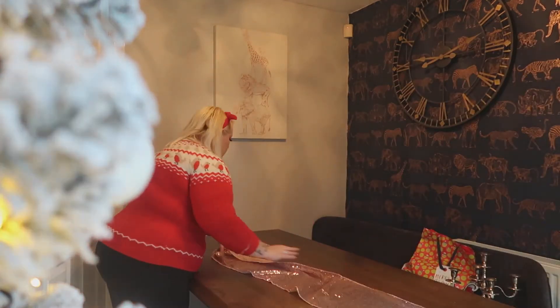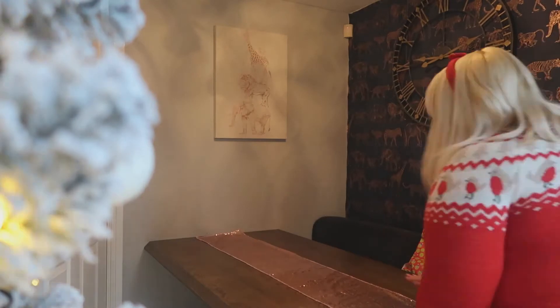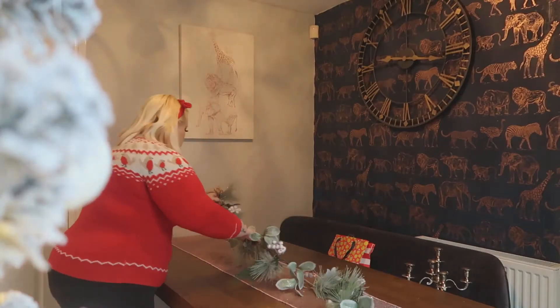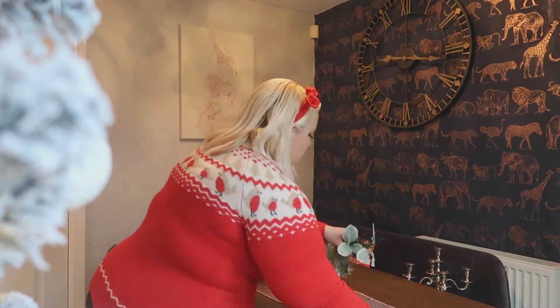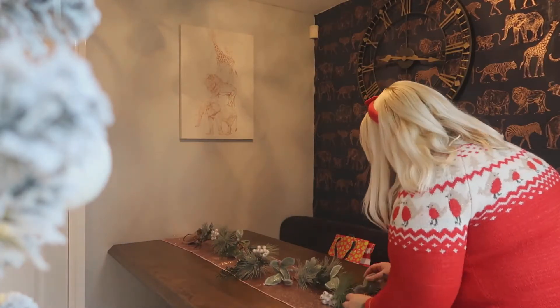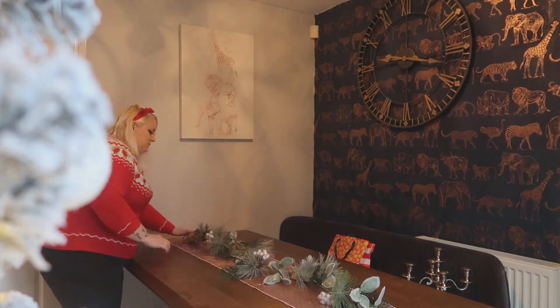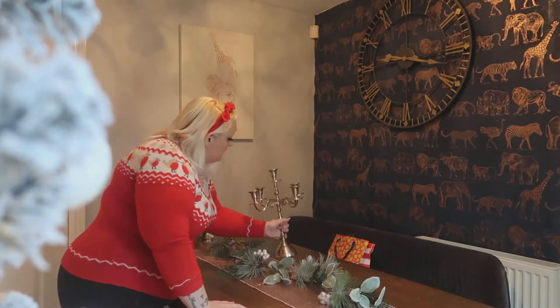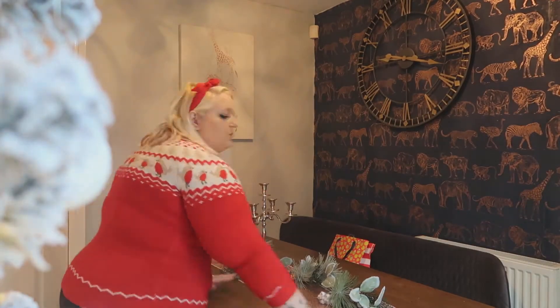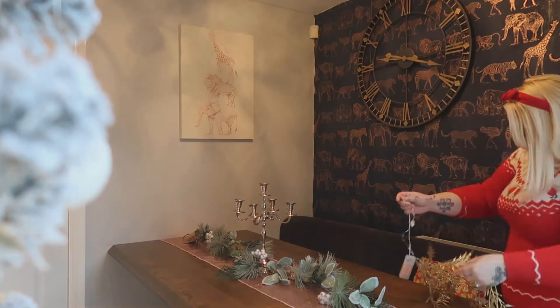Now I'm just going to be putting my centrepiece together. This I can spend hours trying to get straight, but I've tried to keep it to a minimum. I've got it pretty much straight straight away. Then I've got my garland — I got this from Next. I absolutely love this one, it cost me £30 and it's got little lights attached to it as well. This is my candelabra — I absolutely love this one, I think it just sets it off a treat.